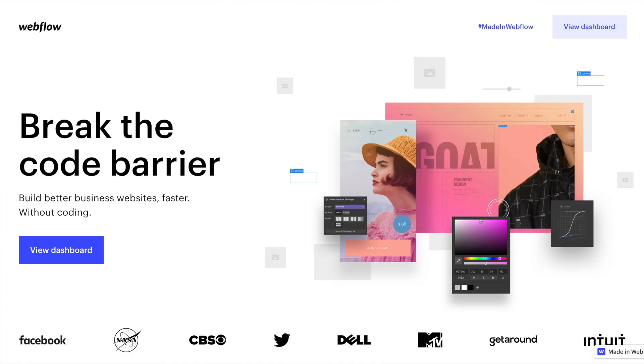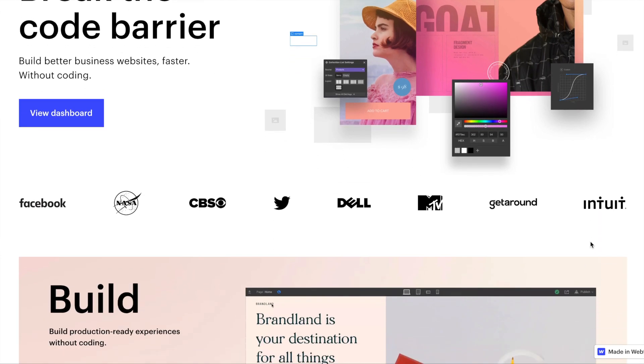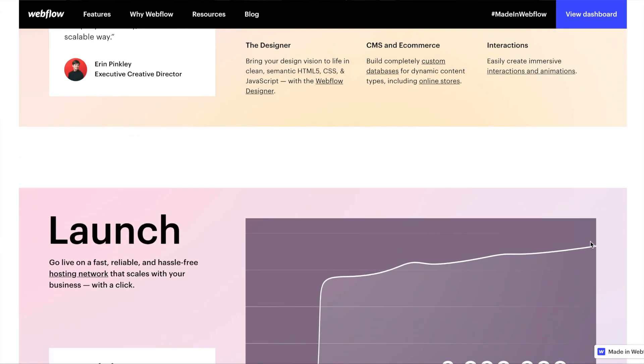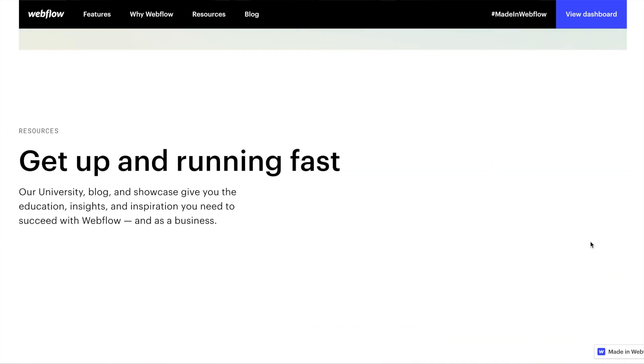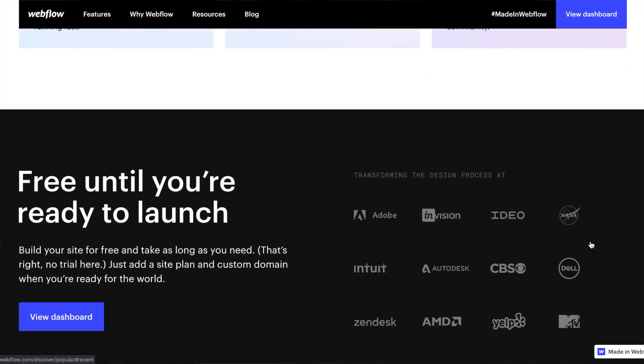In my whole time as a freelancer, there has only ever been one application that is absolutely irreplaceable in my business — and that is Webflow. It has literally changed everything I do, and when I implemented it, it nearly doubled the amount of money I was making almost overnight. Webflow is an in-browser web design tool that allows you to create websites and web applications.